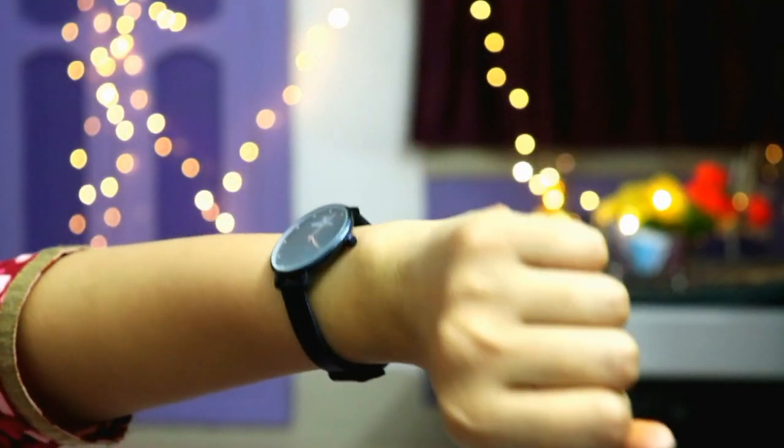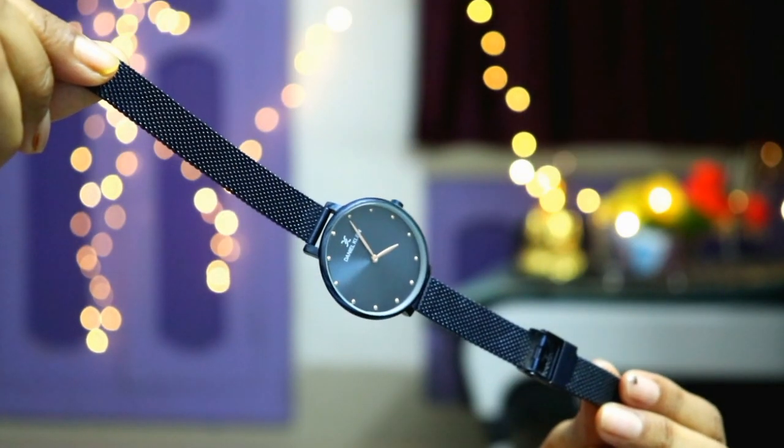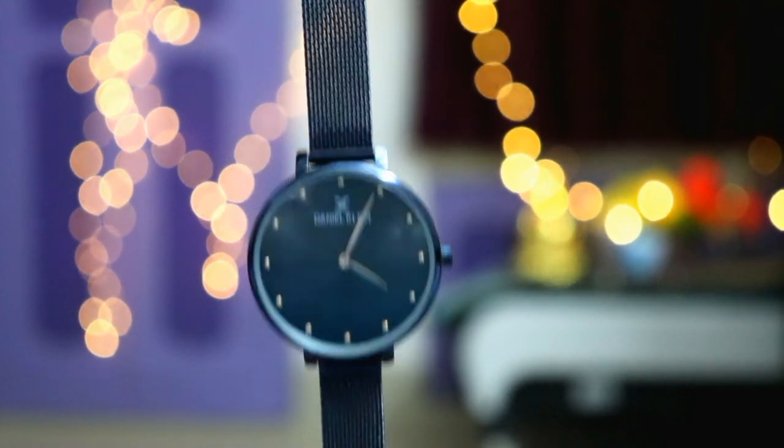The next and last product is the Daniel Klein watch, which was a gift from my sister. It is available at a very affordable rate during sale time so go and grab it — the quality is good and it is very classy. The color I chose is blue but other colors are also available. It is very sleek and the dial is very trendy. If you want to purchase these products, the links are in the description box. Thanks for watching — please like, subscribe, and stay blessed. Bye!